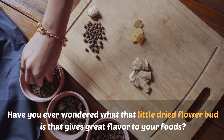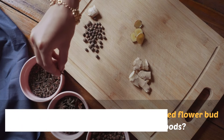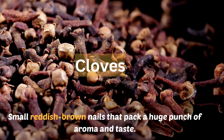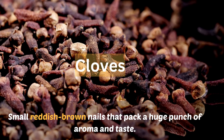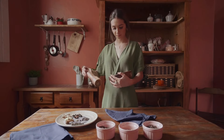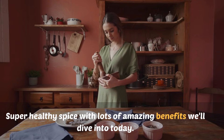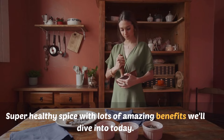Have you ever wondered what that little dried flower bud is that gives great flavor to your foods? I'm talking about cloves — those small reddish-brown nails that pack a huge punch of aroma and taste. Not only do cloves make your dishes smell and taste incredible, they're also a super healthy spice with lots of amazing benefits we'll dive into today.